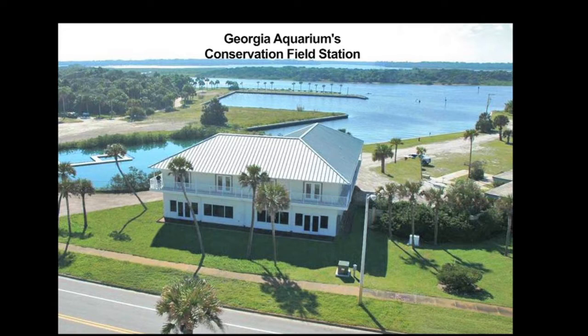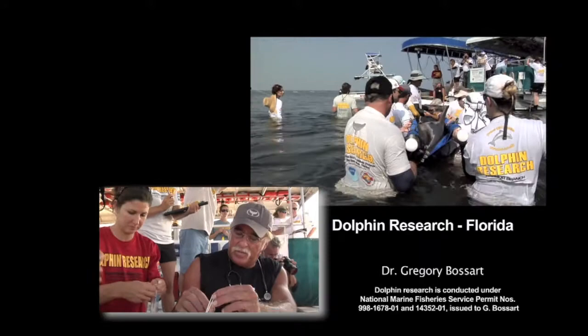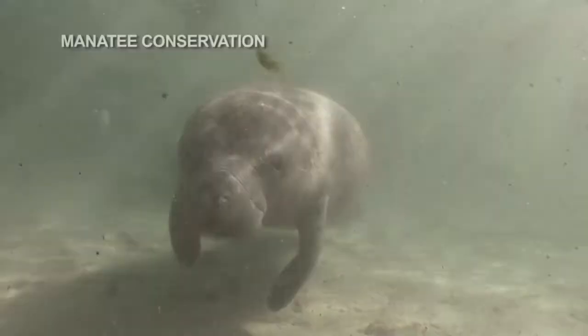Georgia Aquarium recently opened the new Conservation Field Station in Florida that serves as the Regional Marine Mammal Stranding Center for the Northeast Coast of Florida. Dolphin research is under the supervision of our Senior Vice President, Dr. Gregory Bossert. He and his colleagues have made significant discoveries about the health of dolphins in the wild and how emerging diseases may make them sentinels of human health issues.